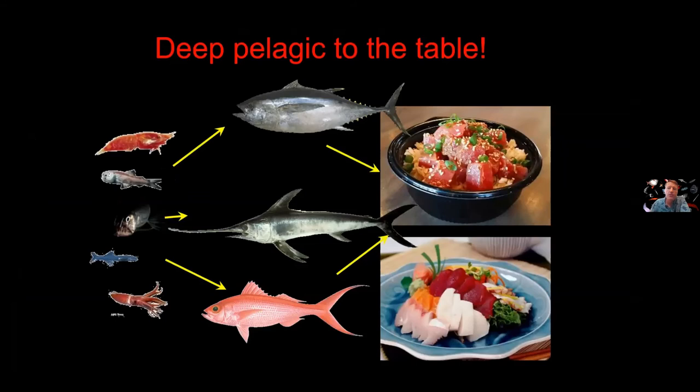A take-home message: the next time you're sitting down to dinner eating poke or some deep water bottom fish, you're actually only one step in the food web removed from some of these crazy mesopelagic creatures — viper fish, lantern fish, and anglerfish. You're not that far away from these things.